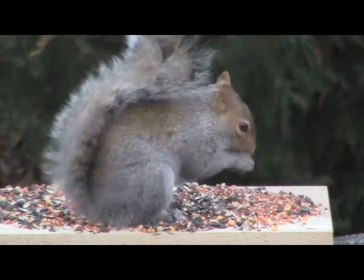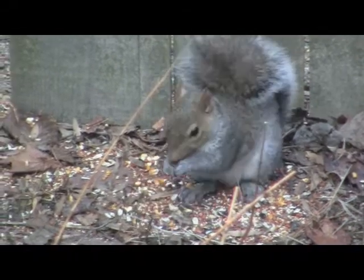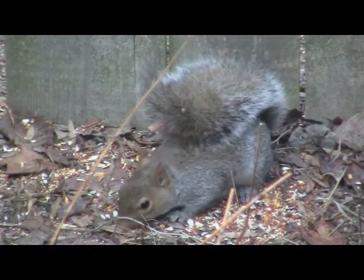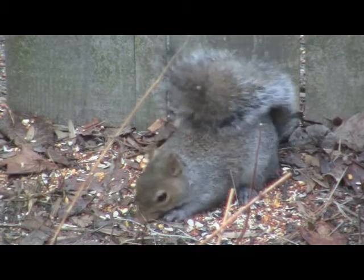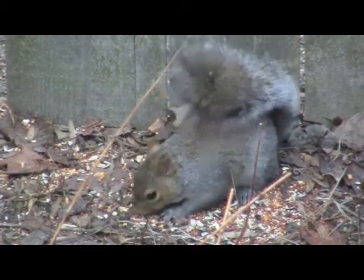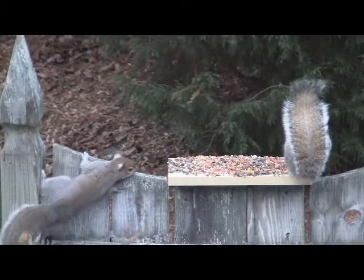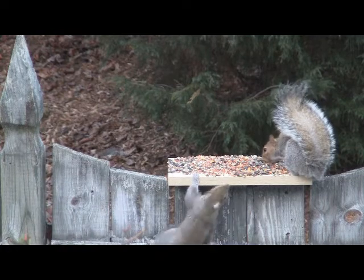Eastern gray squirrels are scatter hoarders, meaning they gather food and then hide it in caches for later recovery. Grays hide food in tree cavities or can bury it. Sometimes months later, when food is scarce like in the winter, they retrieve the hidden food and eat it. Gray squirrels are very good at remembering all their hiding places.